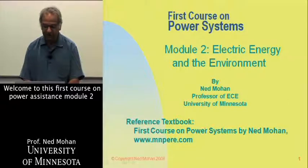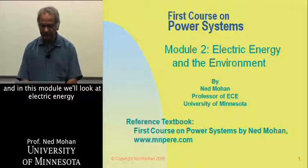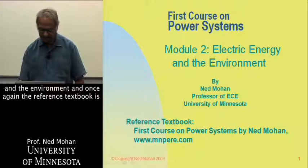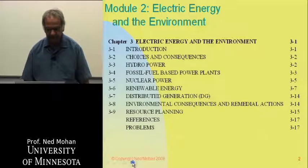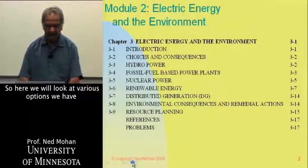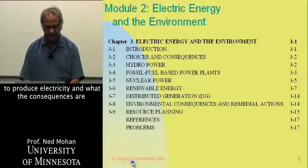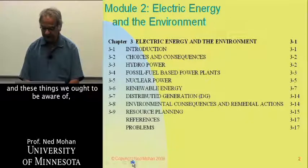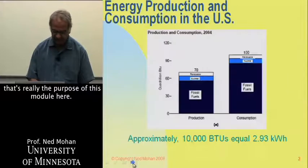Welcome to this first course on Power Systems, Module 2. In this module, we'll look at electric energy and the environment. We'll look at various options we have to produce electricity and what the consequences are — things we ought to be aware of. That's really the purpose of this module.